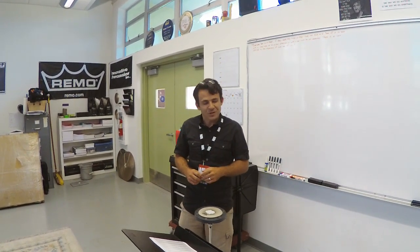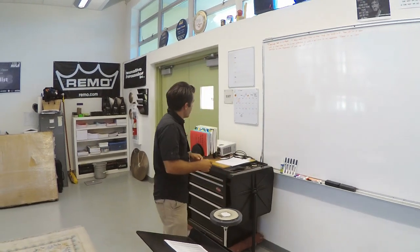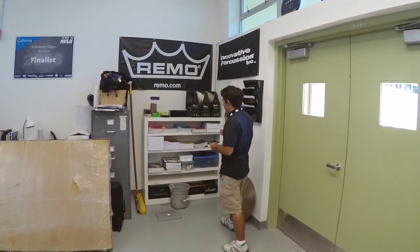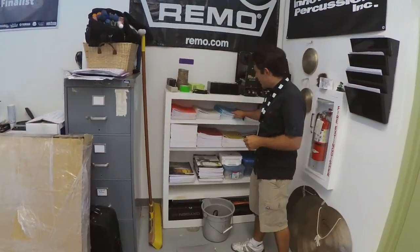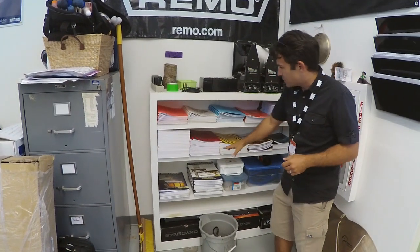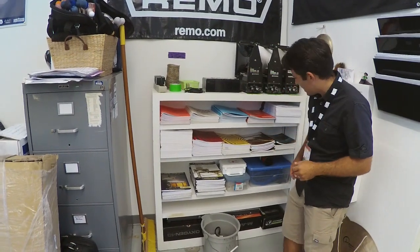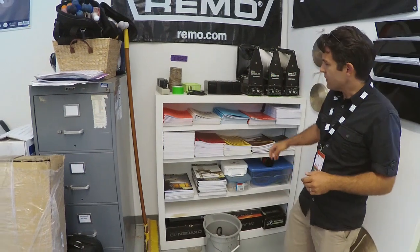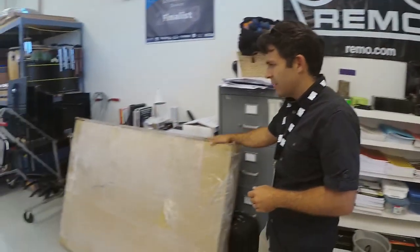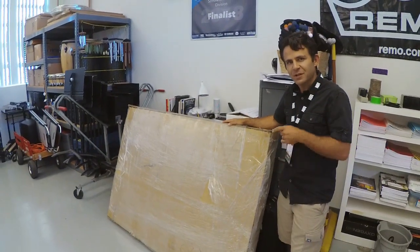Mr. Miller is working up here every day with the percussionists. Let me take you on a little tour. Right over here we've got the calendar, all the method books you will ever need — elementary, intermediate, three-dimensional snare drum, portraits and rhythm — all sorts of mallets, accessories books, as well as our long rangers. This is what you hear as the metronome from marching band.